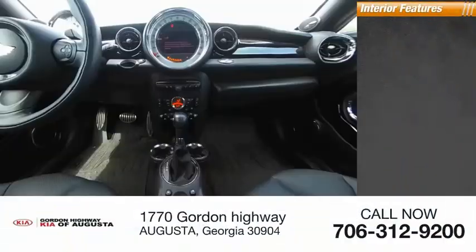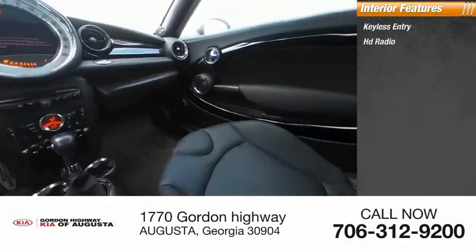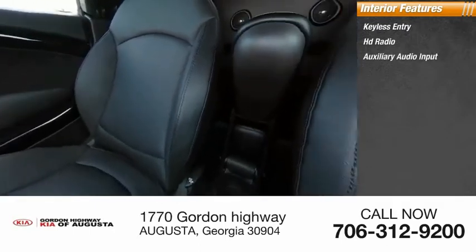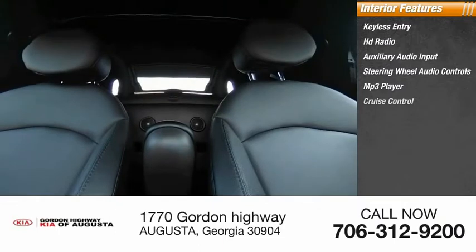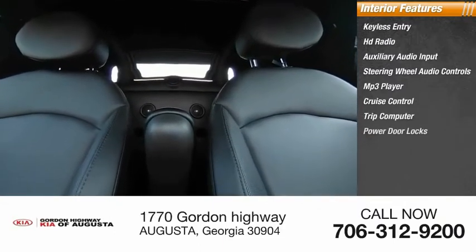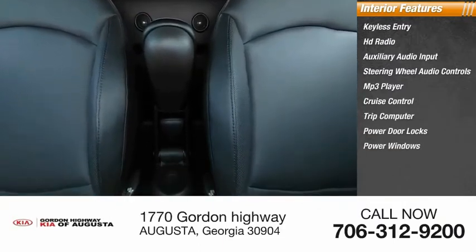Inside you'll find keyless entry, HD radio, auxiliary audio input, steering wheel audio controls, MP3 player, cruise control, trip computer, power door locks, power windows, and power steering.